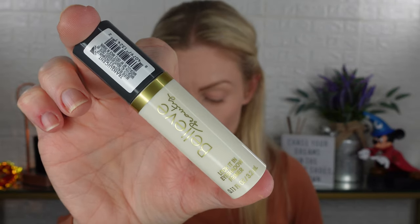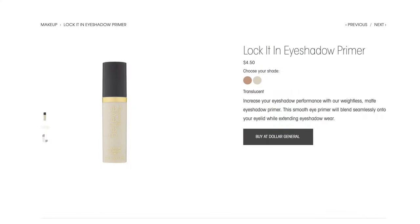Next up is the eyeshadow primer. It comes in two shades — translucent and universal — and I got translucent. On the website it's $4.50; I paid $5.50. It says 'increase your eyeshadow performance with weightless matte eyeshadow primer — smooth and blendable, extends eyeshadow wear.' I usually use Urban Decay but let's try this one. It's white but blends out really nicely, a little tacky but not too bad — I actually really like it.